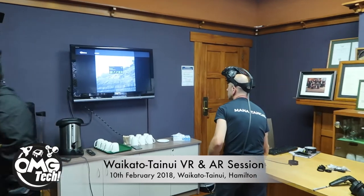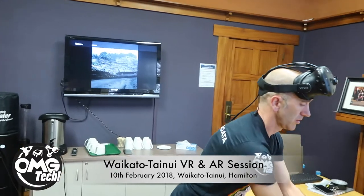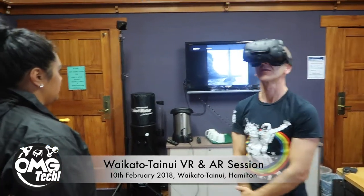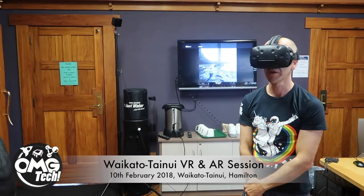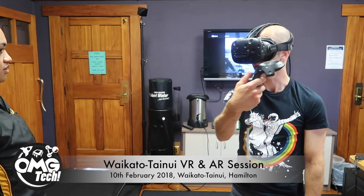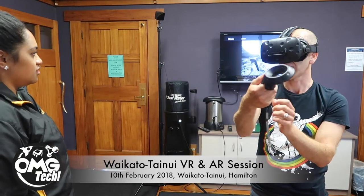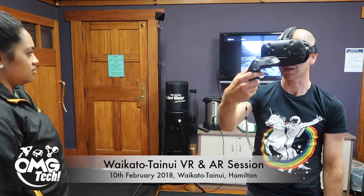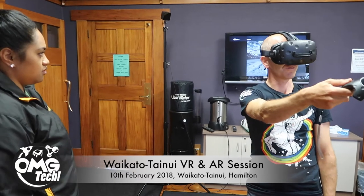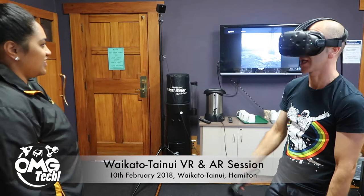So here we are with Geoff demonstrating how the HTC Vive works. This is the pou. Using this controller — see how there's a trackpad on my thumb? You press the trackpad in and it creates a little kind of fishing rod, and then you can jump to the place.